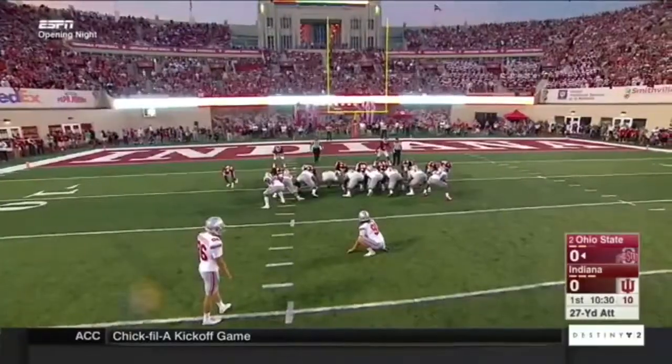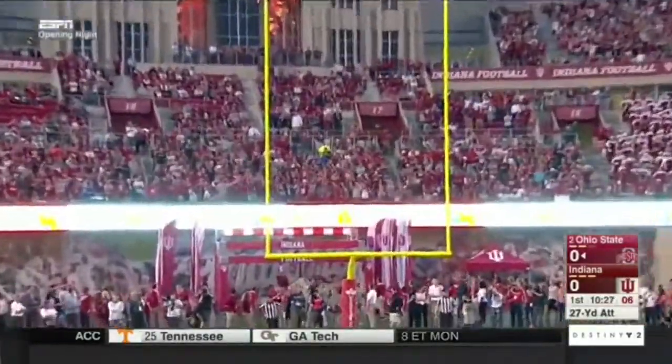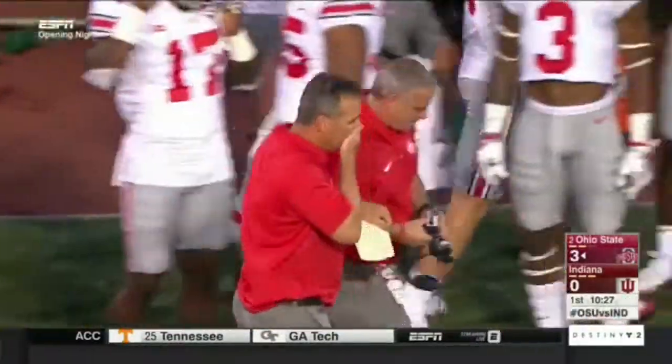Another mesh on Nuremberger, who's not been the primary kicker for a couple of years. His first attempt of 2017 is good, and the Buckeyes are on the board first with a 3-0 lead.